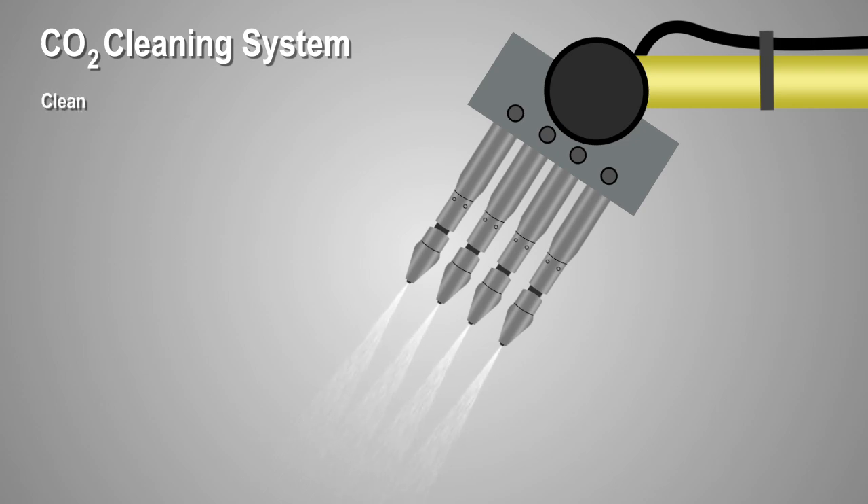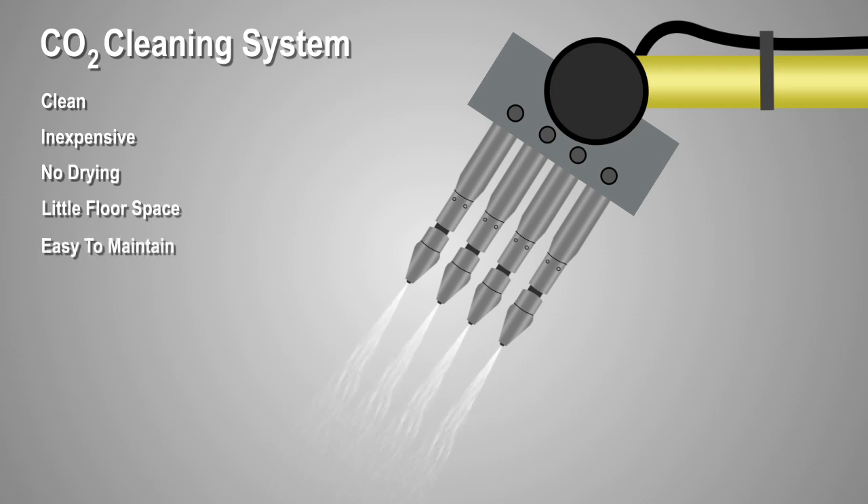CO2 spray cleaning, on the other hand, is clean, relatively inexpensive, 100% dry, needs little floor space, and easy to maintain.